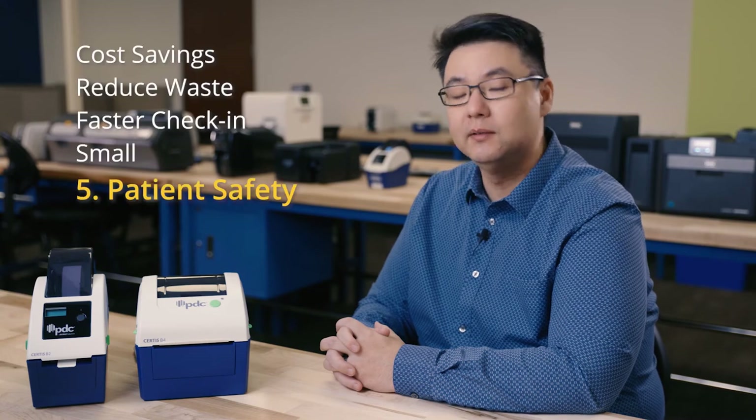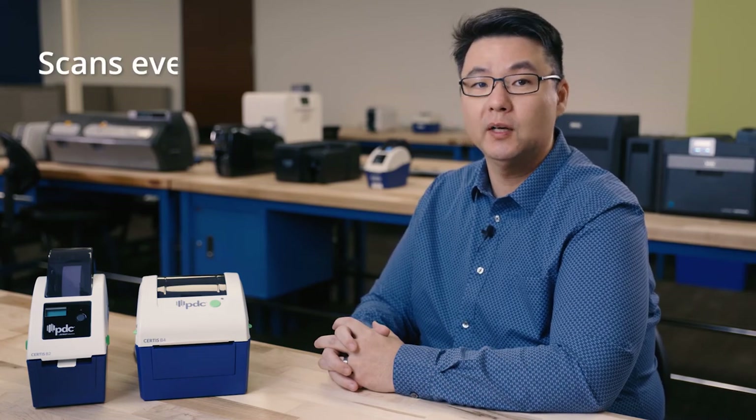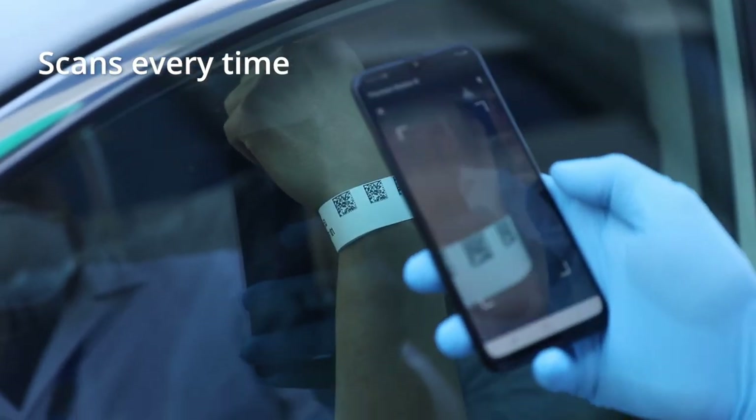Last but not least, the most important benefit of switching to thermal printing is the increase in patient safety. Identification wristbands connect the patient to their prescribed treatment and care. If hospital personnel are unable to scan or read the wristband, the patient's safety could be at risk. A thermal print solution for patient identification provides clearer printing that lasts longer and ensures readability at all times.